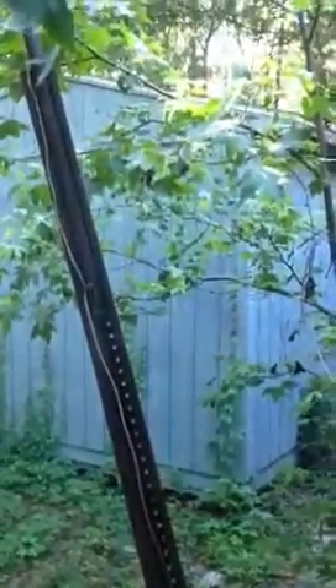This house also has a storage building on the property. And this is the final bedroom in the house that faces Poplar.